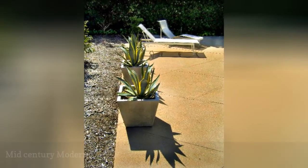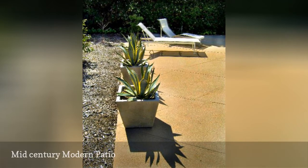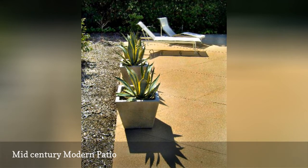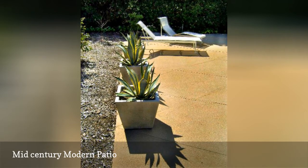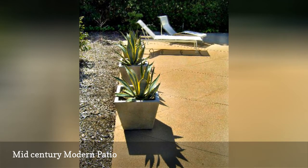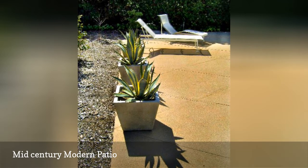Two vintage designer lounge chairs are positioned poolside on a smooth, subtly patterned concrete patio floor. The Agave Americana in containers is an appropriately architectural plant choice for this house, which was designed by Lloyd Wright, son of Frank Lloyd Wright, in the late 1950s. The home and garden were part of the Theodore Payne Water Wise Garden Tour.